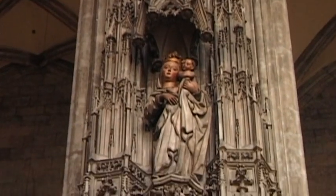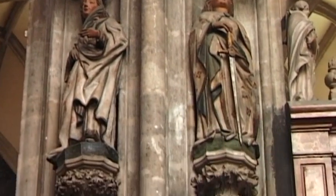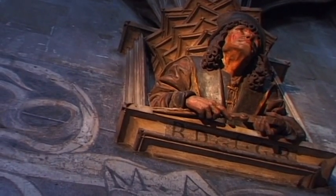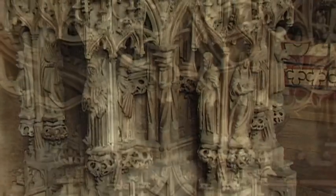A true artistic masterpiece created by numerous artists. By creating this outstanding pulpit, cathedral master-builder Anton Pilgrim made himself immortal as a Fenstergooker.